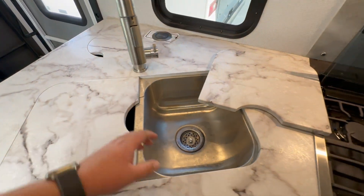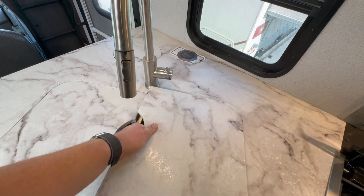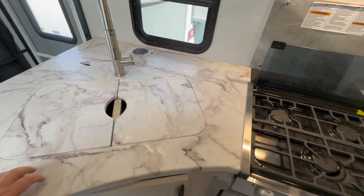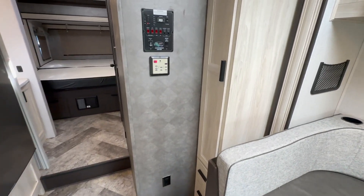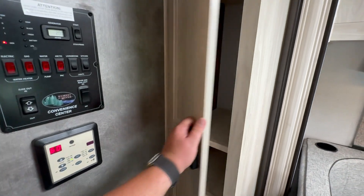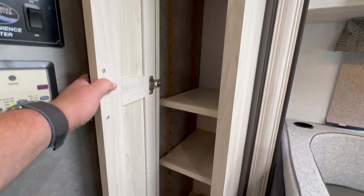If you're not using your sink you'll have plenty of counter space to work with thanks to the inserts. Moving back towards the bedroom, next to your dinette you'll have this little pantry with adjustable shelving units in it.